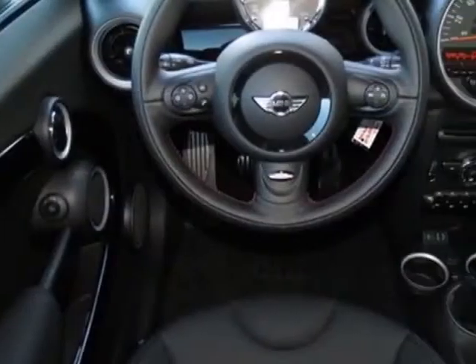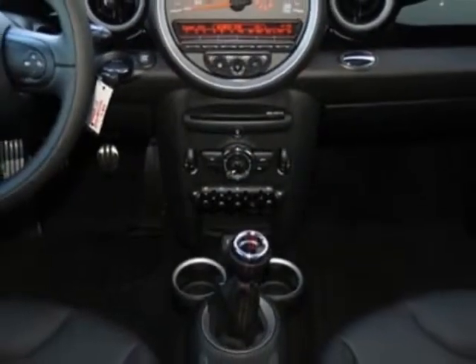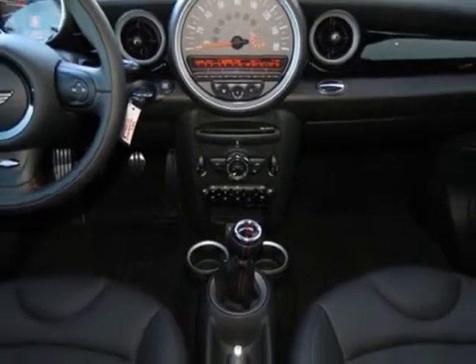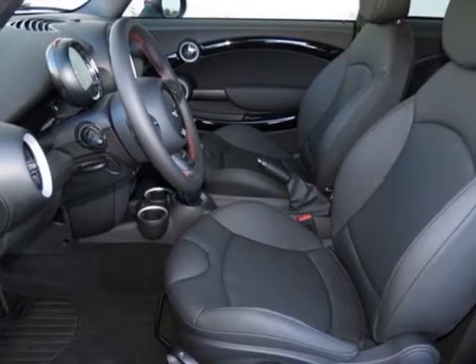This vehicle gets an estimated 26 miles per gallon in the city and an estimated 35 on the highway. This Cooper Hardtop boasts a 1.6 liter engine and has a 6-speed manual transmission.